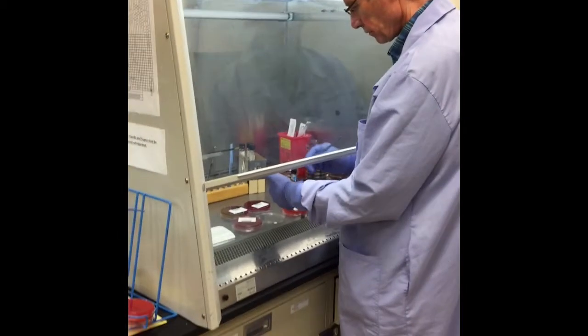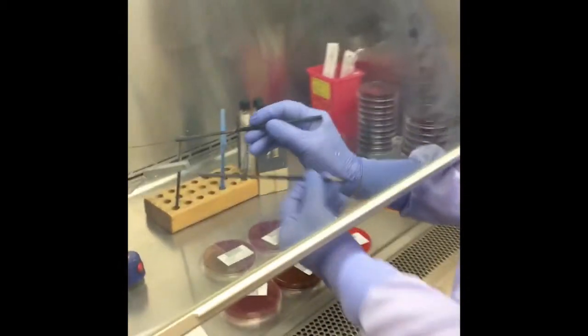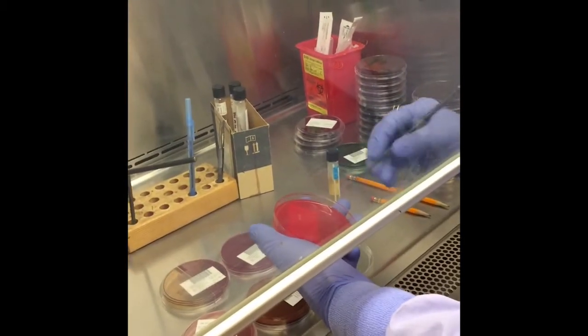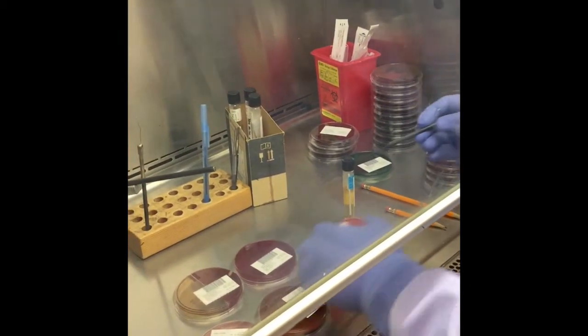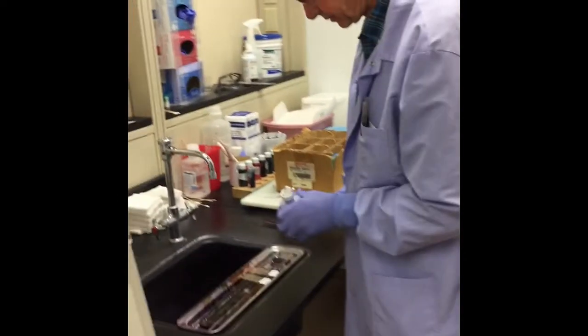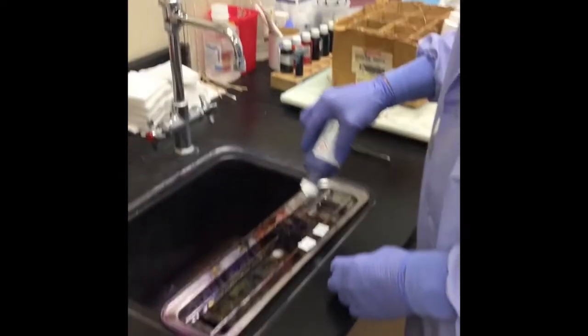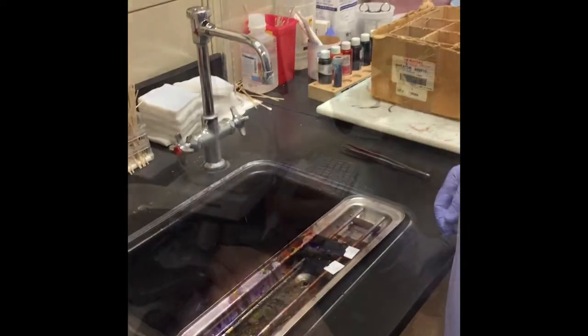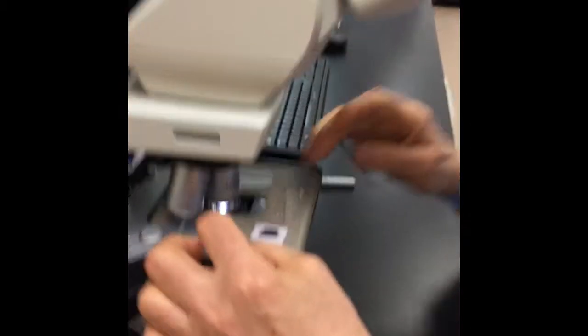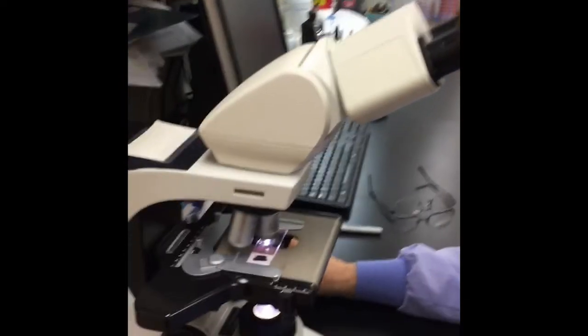Watch out for bugs! Here is where we grow bugs — or the correct term, bacteria. Bacteria is what causes many of the infections that will make you sick. In the microbiology part of the lab, we do three things: first, we grow the bacteria on jello-looking plates; second, we identify the kind of bacteria, like strep that causes sore throats and staph that causes pimples; and third, we tell the doctors what medicine is best to kill the bacteria.